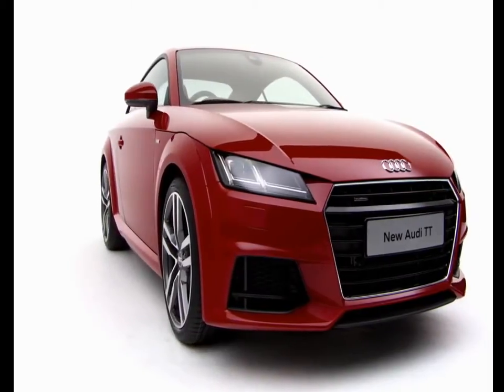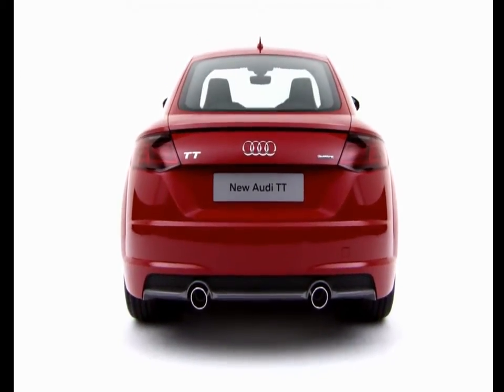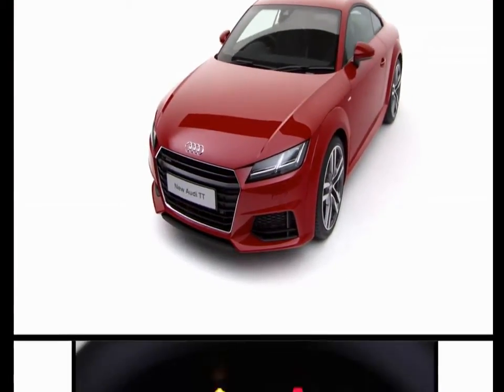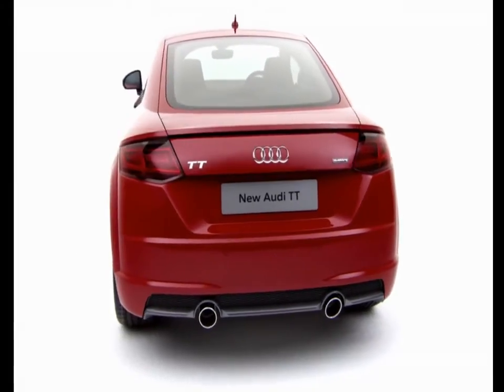The TT is available with either a TDI or TFSI engine. A newly designed Quattro all-wheel drive is also available. It can divert more torque to the rear axle when in dynamic mode in the standard Audi drive select, giving the TT a rear-biased sporty feel.